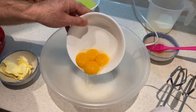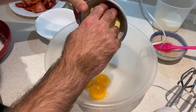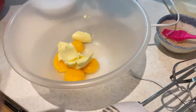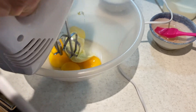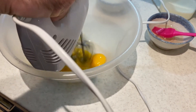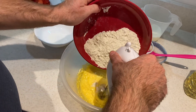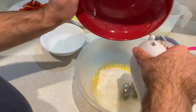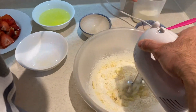First, we will beat up the egg yolks with the butter. Then put our flour in and gradually add the milk.